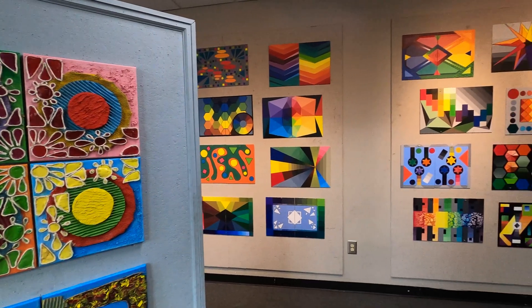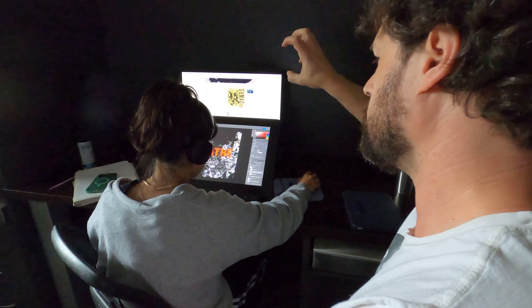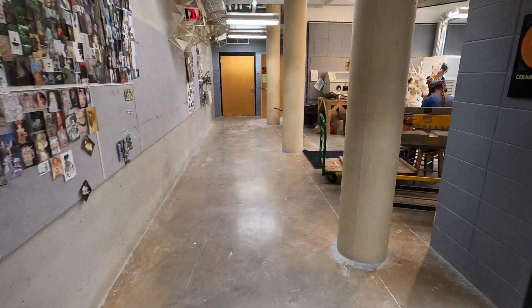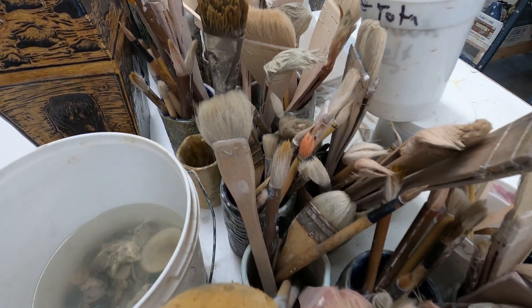We do teach them how to draw in proportion, how to design with typography, how to photograph, how to weld. We teach them these kinds of skills, but then we also teach them about life because they live here and we get to know them so well. They understand the world through the eyes of an artist and we help guide them.